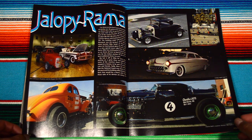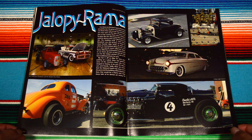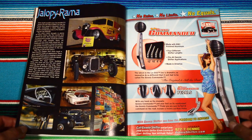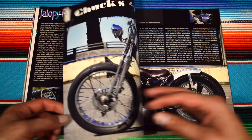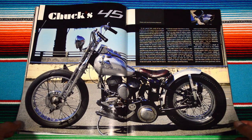Here we are with Jalopy Rama — pretty badass vehicles as well, very unique. Chuck's 45 — pretty cool bike.